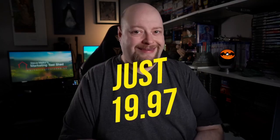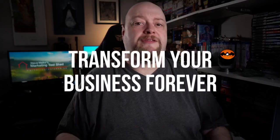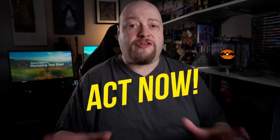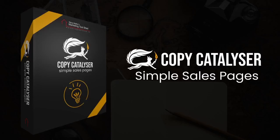CopyCatalyser Simple Sales Pages is available at a special launch price of just $19.97. This is a limited-time offer, so don't miss out on this opportunity to transform your business forever. Imagine a future where your sales pages are your most powerful asset, driving conversions and growing your revenue effortlessly. This won't last forever — act now to secure your access to CopyCatalyser and all the bonuses before this limited-time offer expires.